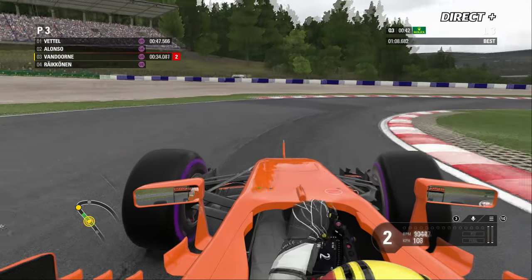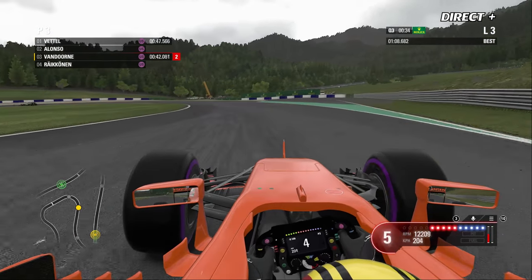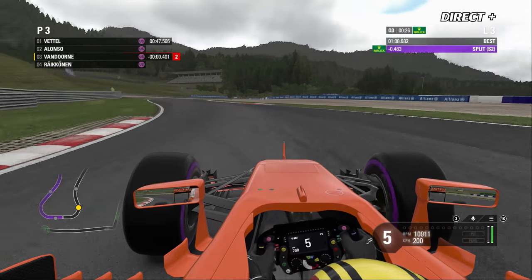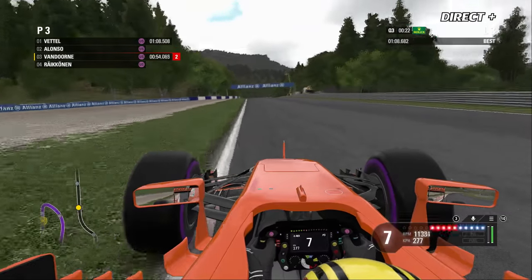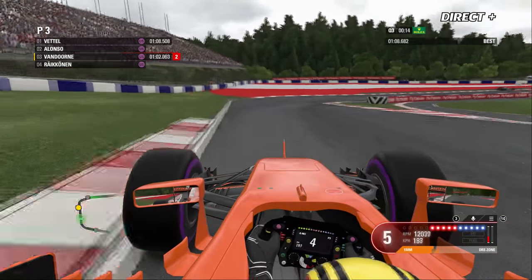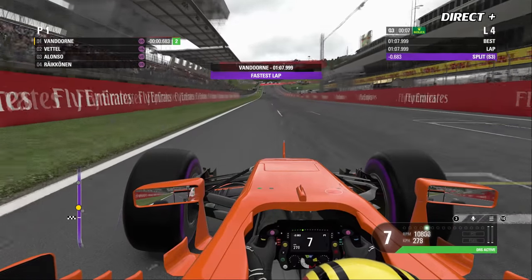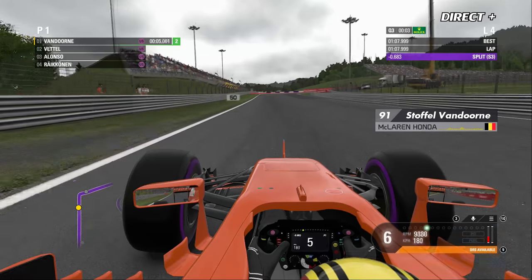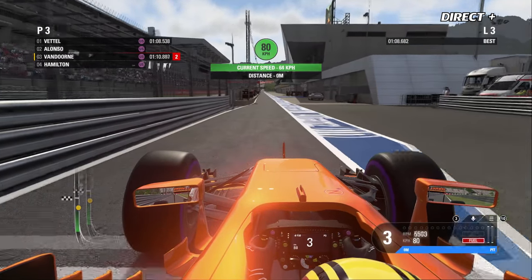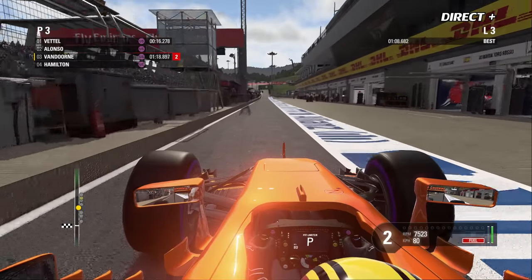Le meilleur temps de Vandorne pour l'instant est 1:08.682, mais ça devrait encore tomber. Avec 4 dixièmes de mieux dans le deuxième secteur, c'est un très bon secteur pour le pilote McLaren. Va-t-on avoir droit à une pole position belge ? Dans le dernier droit, avec l'ouverture du DRS, petite dérive du train arrière — et c'est la pole position provisoire en 1:07.999, premier pilote à passer sous la minute 08 ce week-end. Vandorne rentre au box, il ne reste qu'Alonso et Vettel en piste.